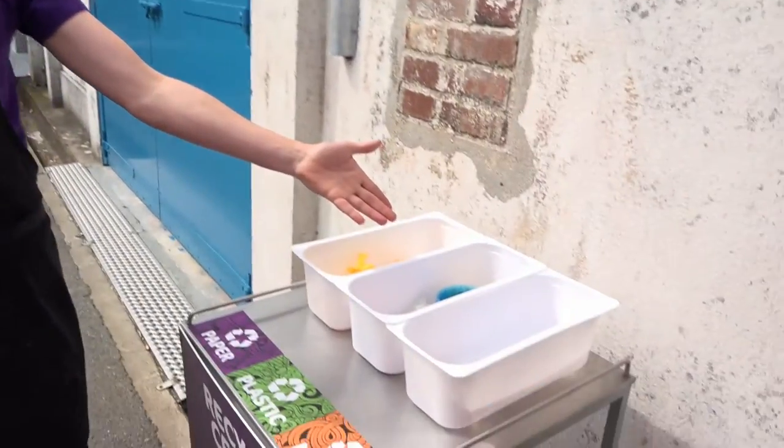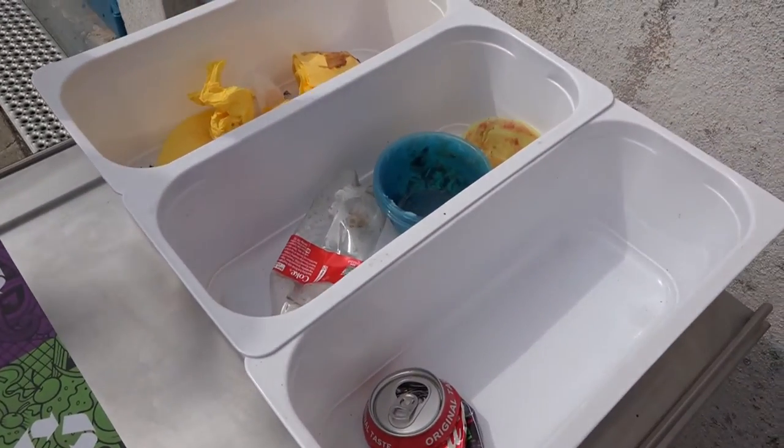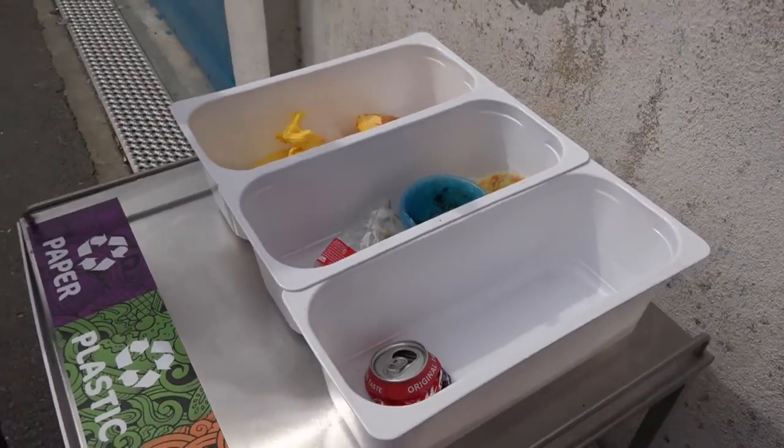Obviously I use plastic for the ice cream tubs but they're all recycled, washed in the dishwasher, and used many, many times — so they're more environmentally friendly than the paper ones, which are one use and covered in plastic, so they get put in the bin and cannot be recycled.